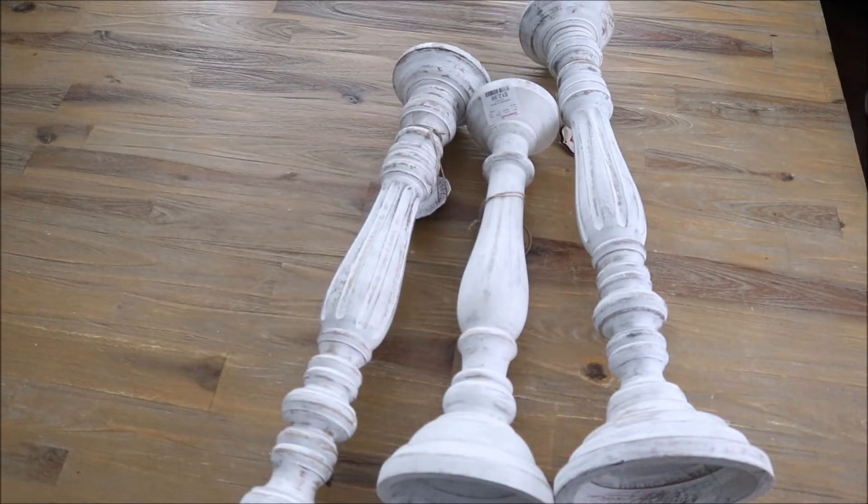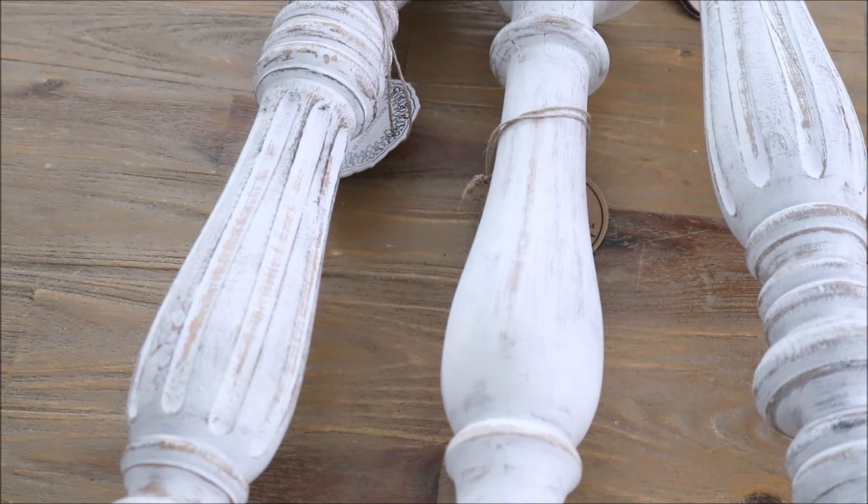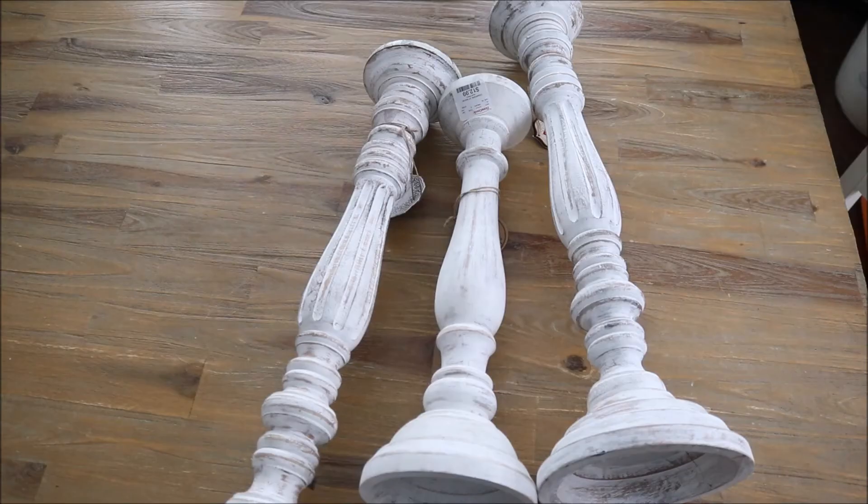I had to lay these ones on their sides because they're so big they wouldn't fit standing up on screen. These are another set of three candle holders that I came across at Home Goods. They are painted a beautiful white color and you can see the detail and distressing on them. I'm sure you'll see these wooden candle holders as well as those black metal candlesticks in upcoming home tours. I think these will definitely be part of my year-round home decor collection for quite a while.